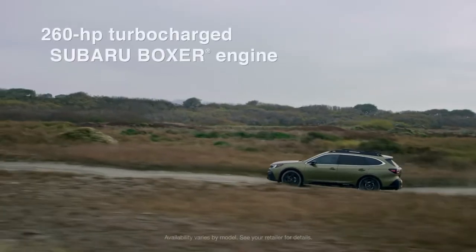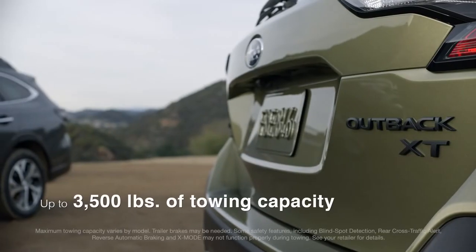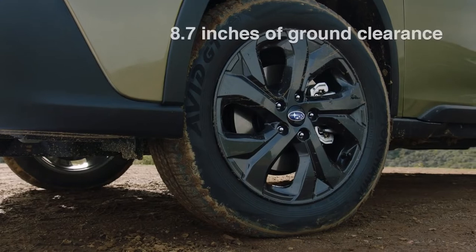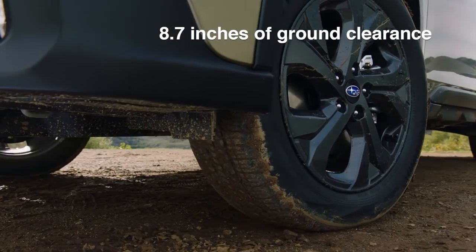There's also a turbocharged option that delivers 260 horsepower and greater towing capability. When you leave the pavement behind, the Outback remains sure-footed over almost any terrain.